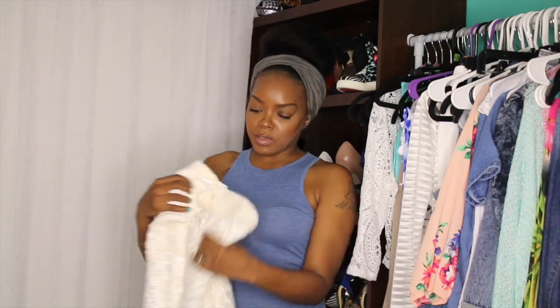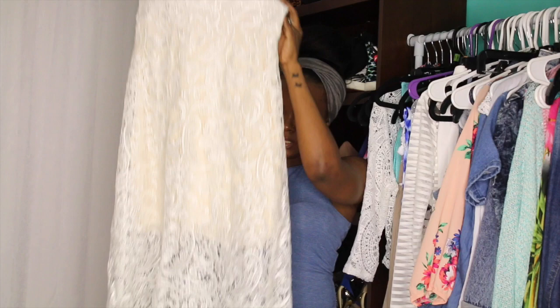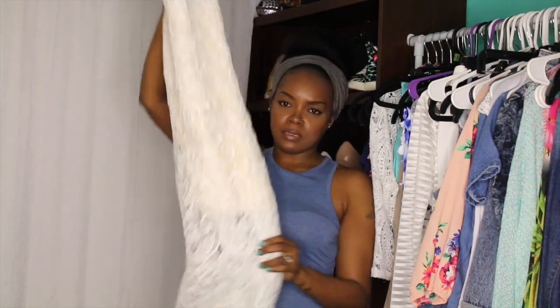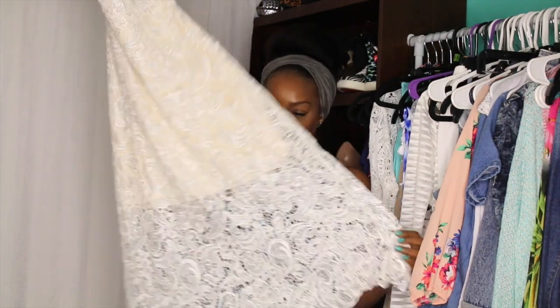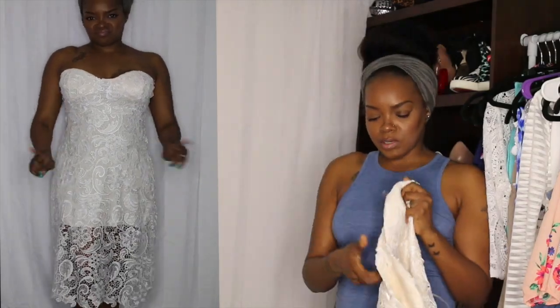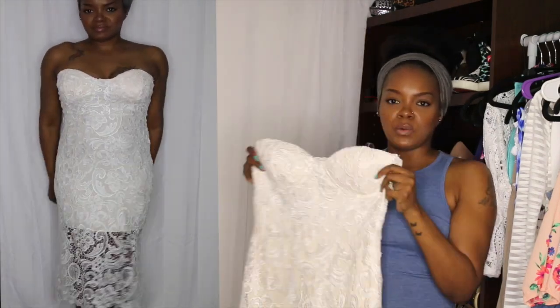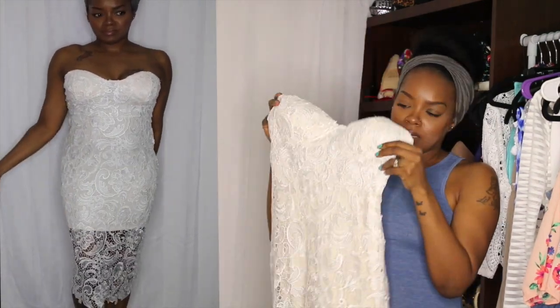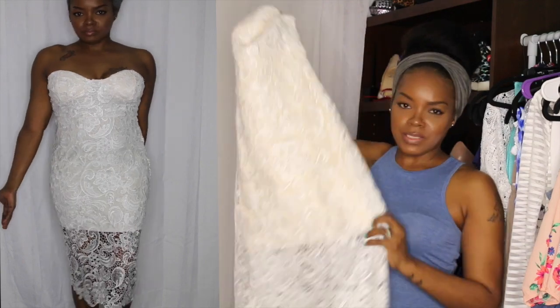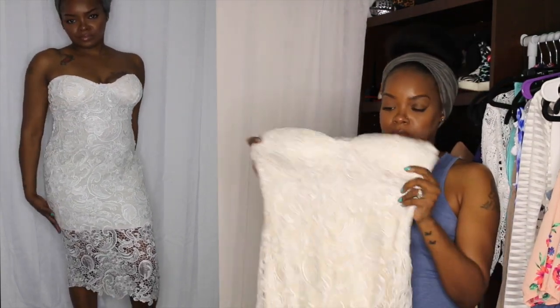The next item from lookbookstore.com is this dress. It's just a strapless long white lace overlay dress. This I'm not a fan of. The fit is weird — I think I ordered a small or something like that. I don't like the flow of the dress; I wish it was more fitted. I mean I saw it on the site but once I got it, it just doesn't look the same on. So I'm not a fan of this, but it's still a cute dress.